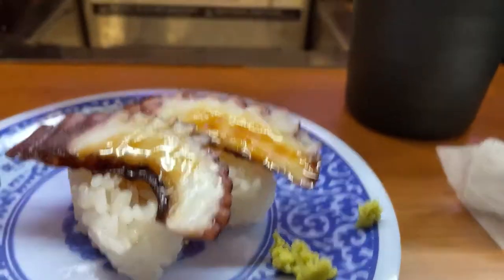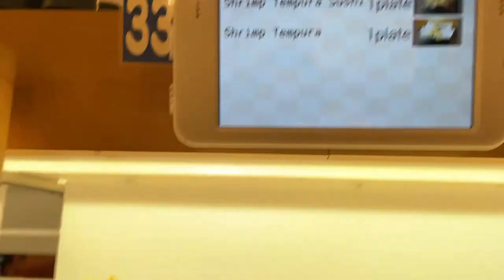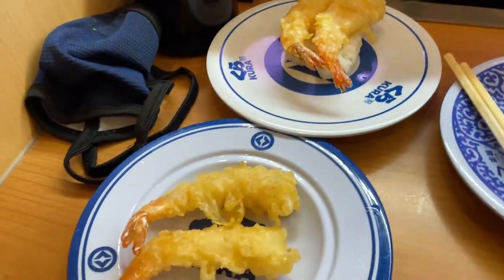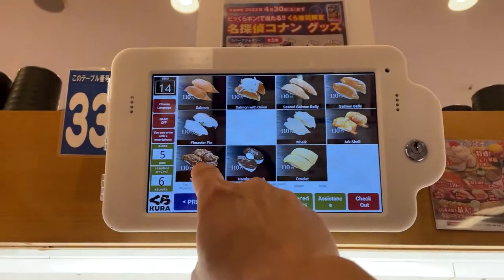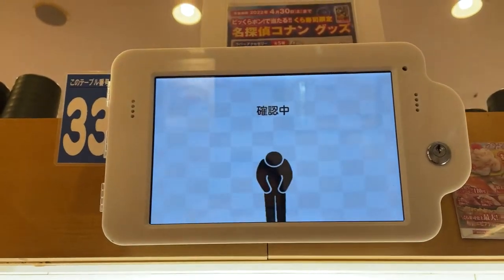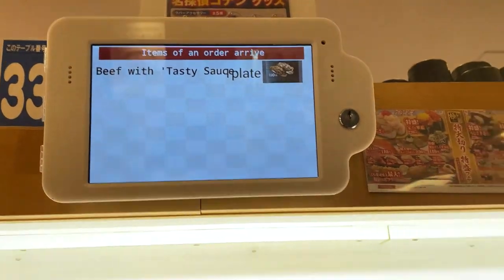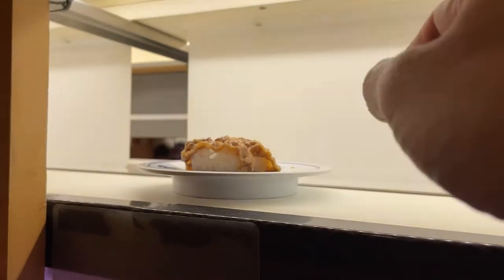If it's your first time, look at this cake — that's cheesecake. You just grab whatever you want. Shrimp tempura. You don't have to eat only fish — they also have beef. Let's try this. Oh, here comes my beef — just like it said, perfect sauce.